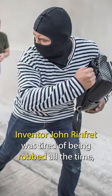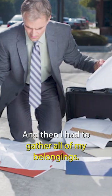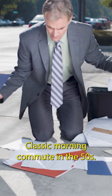Inventor John Rinfrit was tired of being robbed all the time, so he designed this briefcase to solve the problem. Sorry I'm late, boss — my briefcase almost got stolen, and then I had to gather all of my belongings. Classic morning commute in the 50s.